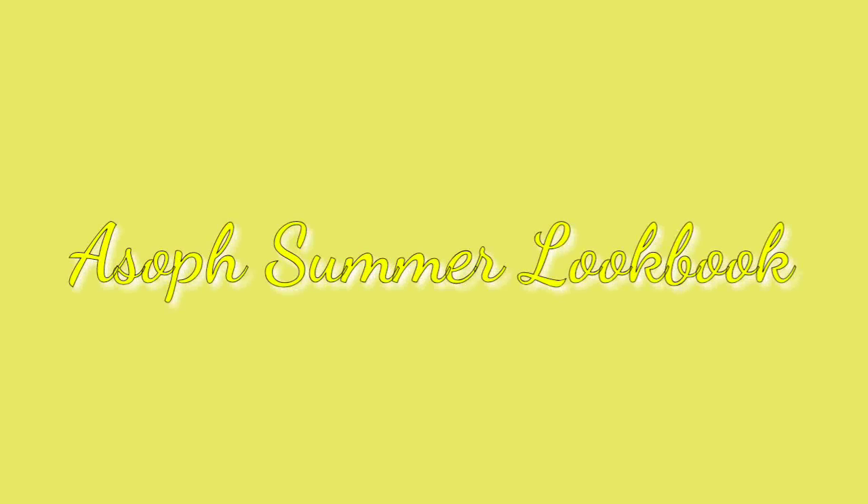Hey V squad, welcome back to my channel! It is officially summertime and I decided to bring you guys a new ASOS summer lookbook, so let's go ahead and get started.